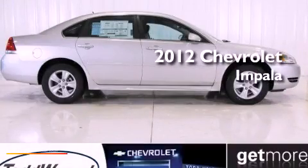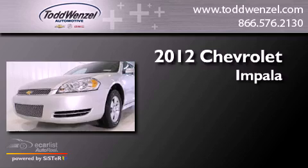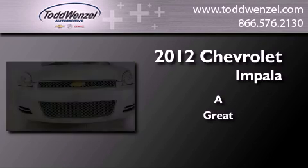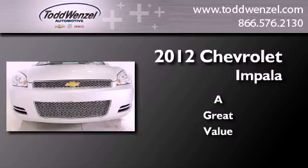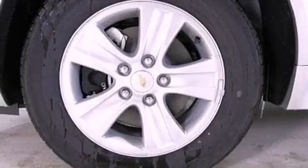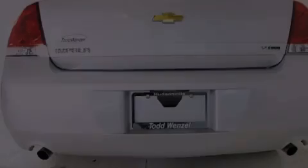This is a brand new 2012 Chevrolet Impala. Features include a low tire pressure indicator, traction control and stability control systems, and cruise control.